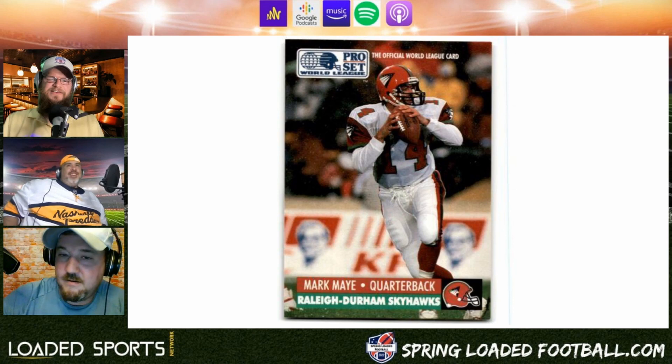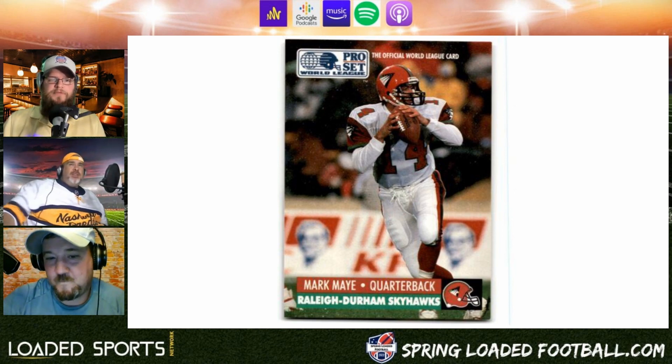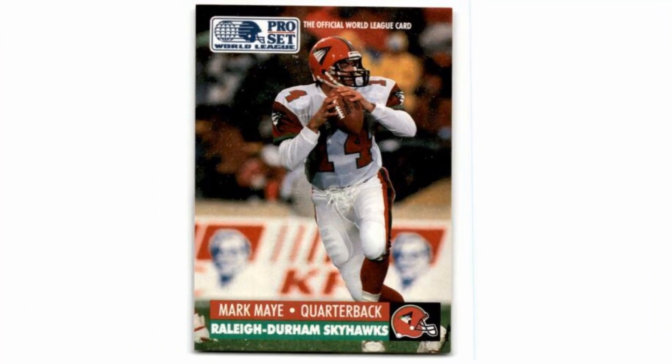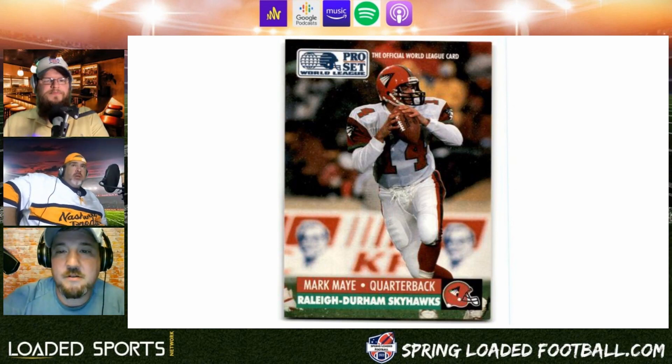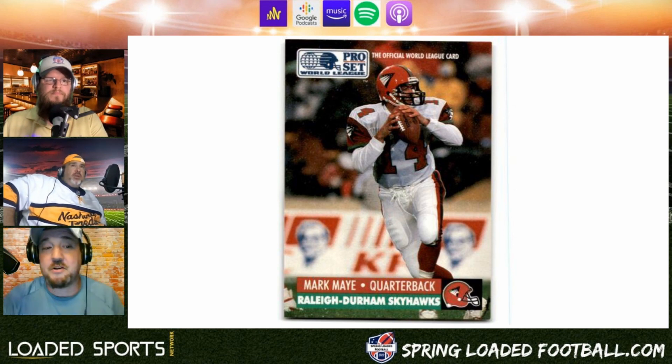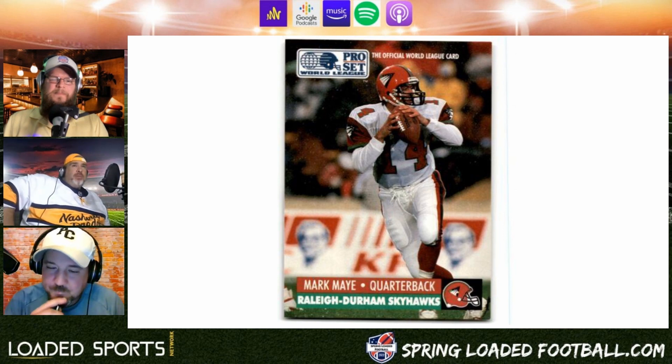Starting off we got the Raleigh-Durham Skyhawks. The helmet is pretty neat, I guess. It's a traditional uniform — nothing crazy — got logos around the shoulders. Why did they have to call them Skyhawks? Why couldn't they just be the Raleigh-Durham Hawks? What is a Skyhawk? I'm pretty sure you find them in the sky.